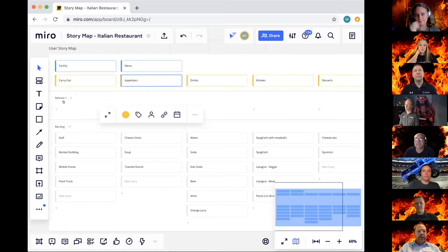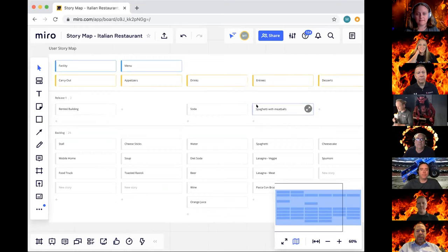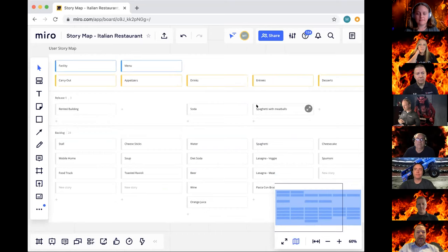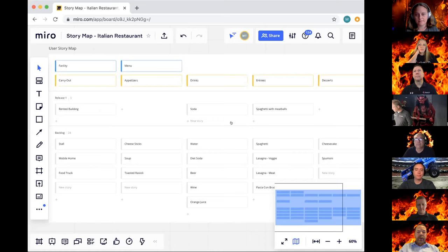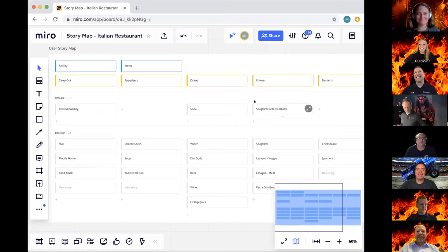Then you plan releases — for my MVP I might decide we're going to do it in a rented building with just soda and spaghetti with meatballs. Miro has Jira integration, and updates work in both directions. Licensing: there is a free version allowing up to three editable boards with access for others, and there are different subscription levels. In summary, Miro's story mapping template gives that perfect combination of structure and flexibility.